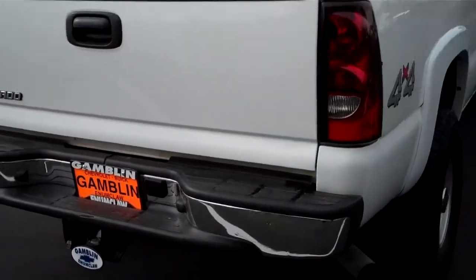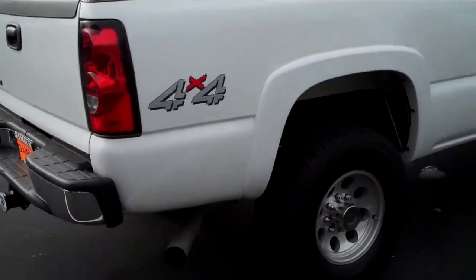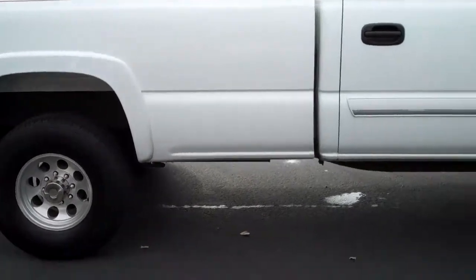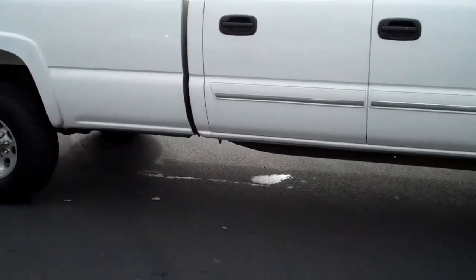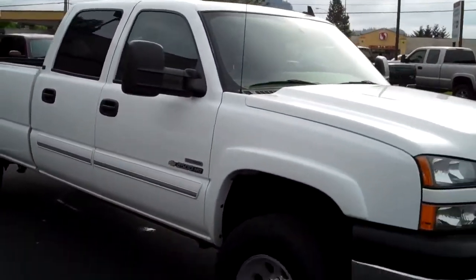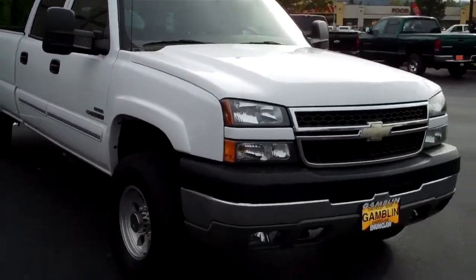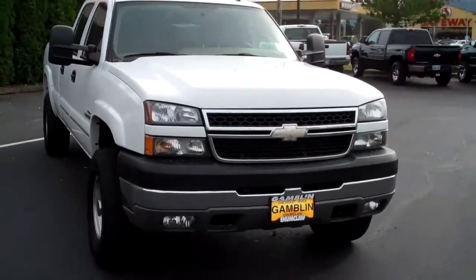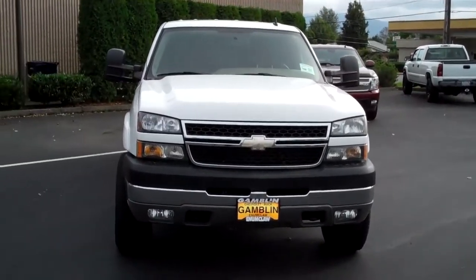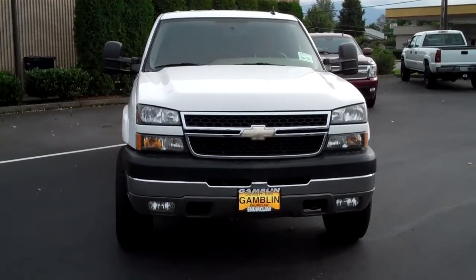2007 Chevy 6.6 — again, if you've not had a chance to tow with the Duramax and the Allison, you just do not know what you're missing. This will be a great work rig, or if you've got the desire to buy that fifth wheel or that trailer and head out across country, you're going to do this in style with this truck folks. Give me a call, we've got a price to sell.